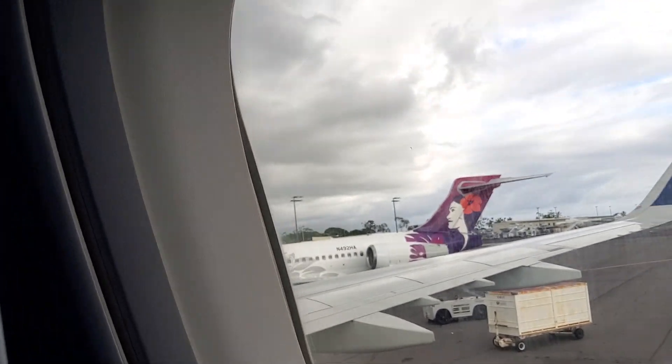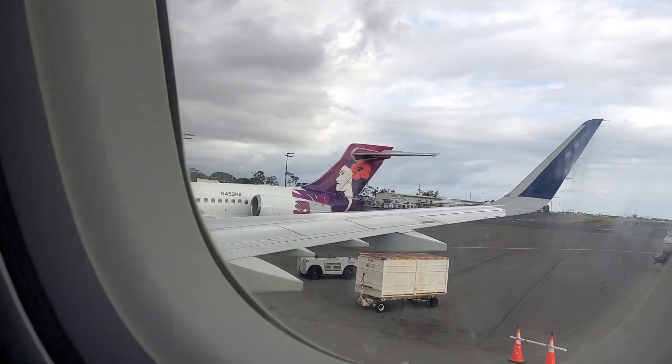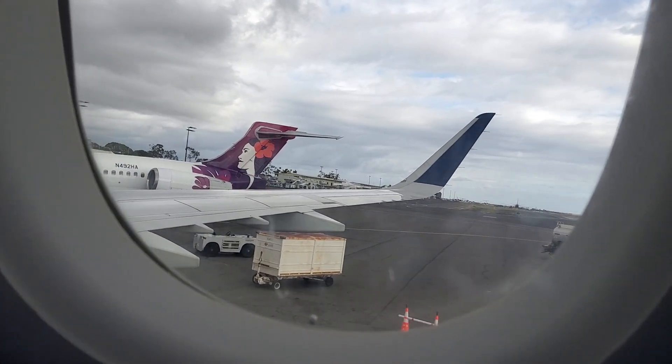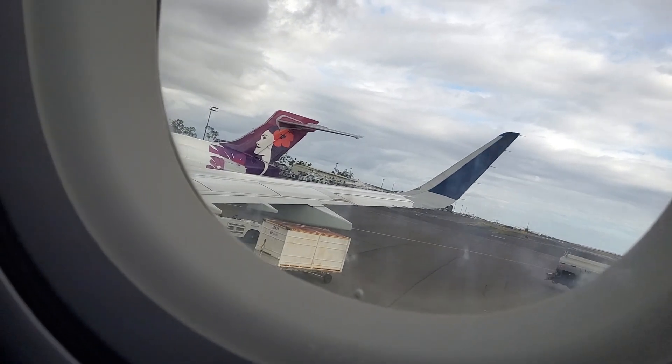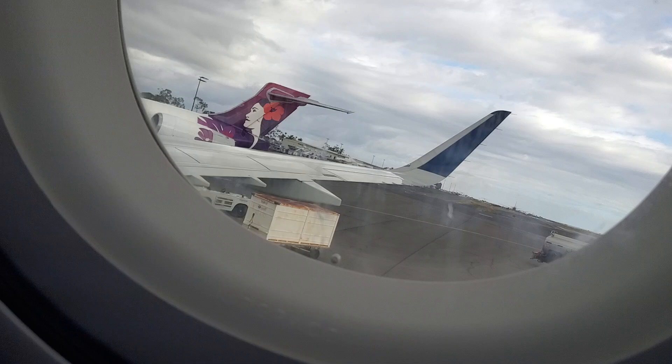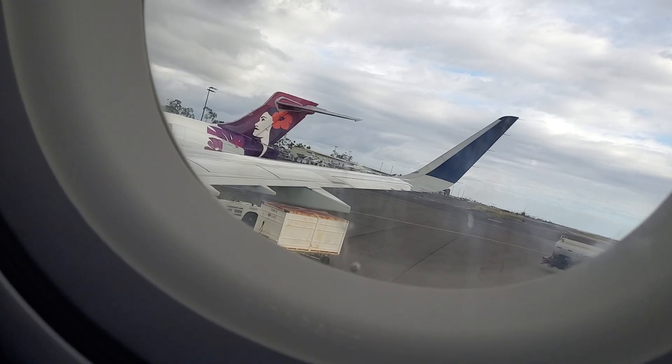Ladies and gentlemen, welcome to Kailua-Kona. As you can see, we are at an outside airport, so please watch your step when deplaning the aircraft. If you're interested in picking up luggage this afternoon, you'll be doing so at Carousel B2, that's Bravo 2. You'll go out the glass door, carousel to the right.